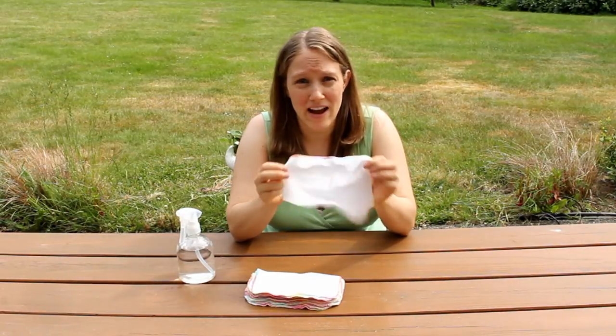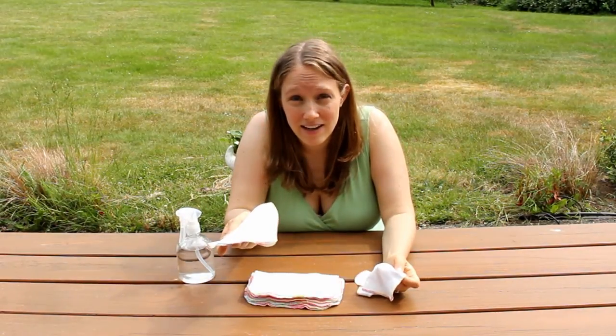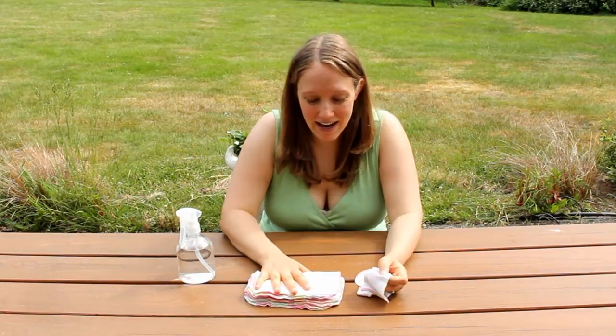I also like using these just for other purposes as well — if I just need to wipe my kid's face off, wipe down their hands, their feet, or if they got into something. These are great for that. I've even used these as Kleenex when I was sick, and it saved on the amount of Kleenex I was using. I just threw them in with the cloth wash.